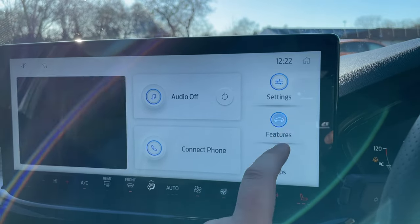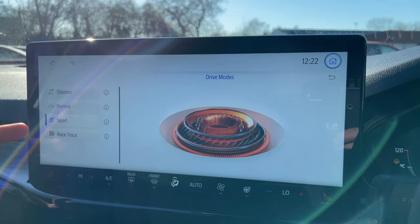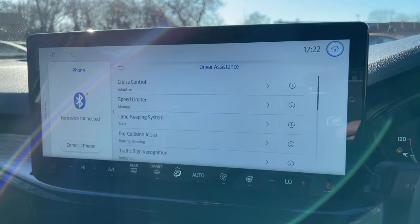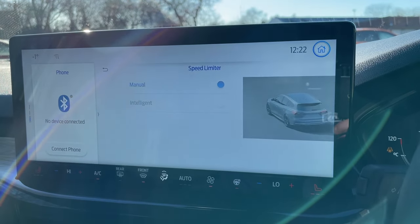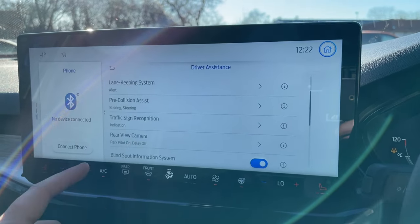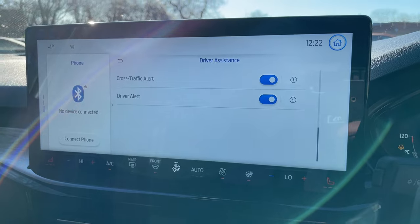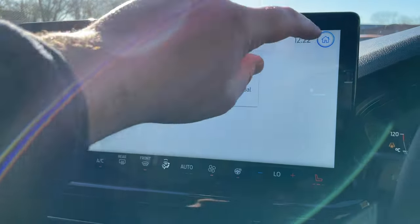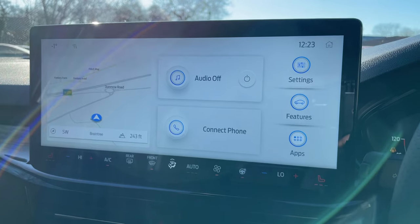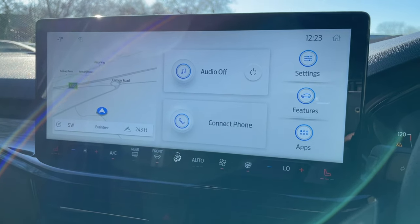In features, the drive modes include slippery, normal, sport, and racetrack. Under driver assistance we have adaptive cruise control, intelligent speed limiter, lane keeping system, pre-collision assist, traffic sign recognition, rear view camera, blind spot information system, wrong way alert, cross-traffic alert, and a driver alert system. The SYNC 4 module fully supports both Apple CarPlay and Android Auto — wired or wireless.